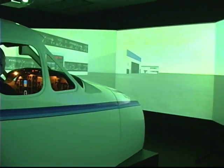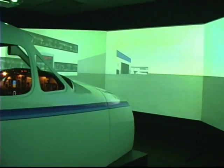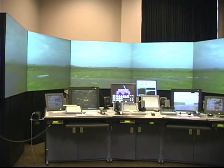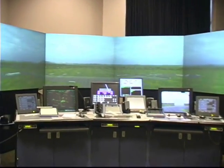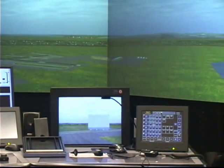Middle Georgia College's flight simulators allow students to train and review their flight maneuvers in a safe and stress-free environment. This also allows professors to generate emergency situations in a controlled setting. The air traffic control simulators are used for both ground and air control situations, and can create voice interactive scenarios which allow students to speak to computer-generated pilots.